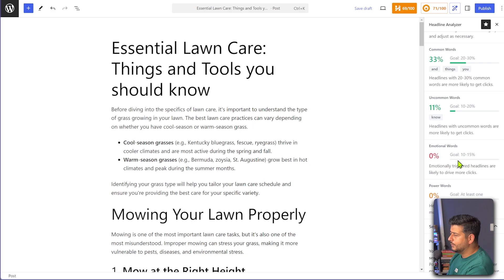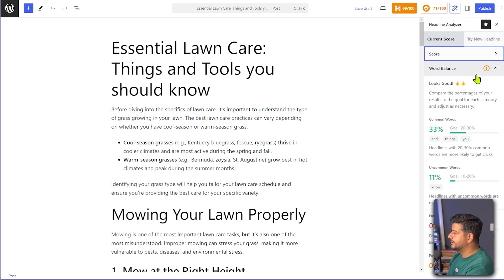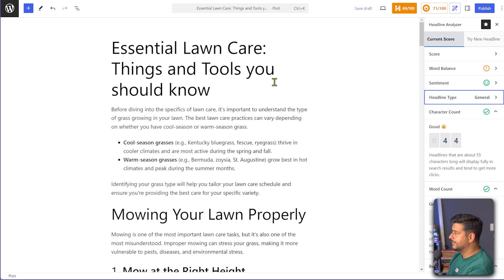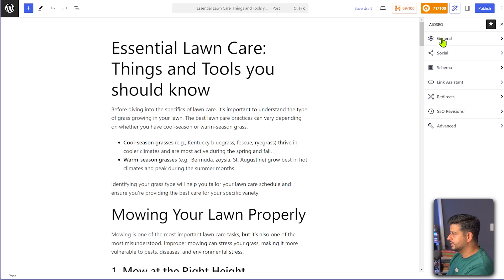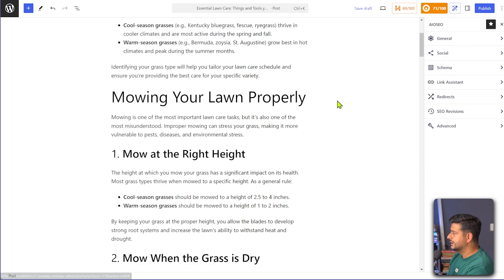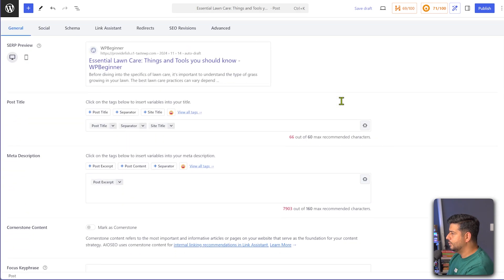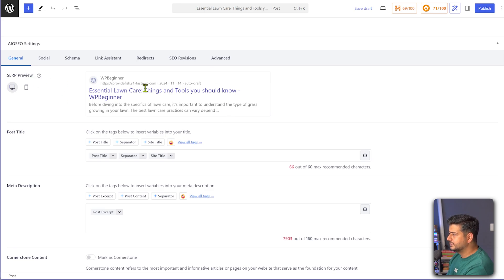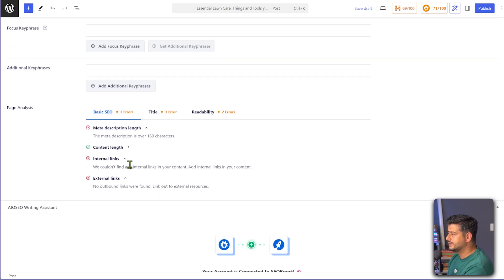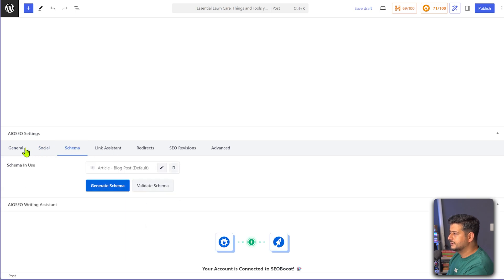So you can see all the recommendations, and if you change headlines around, you can see different headlines being ranked — it keeps a history of everything you try. The next is the content optimizations. You can see the general optimization, social sharing, schemas, and more. The better way to optimize is scrolling down to the end of the page where you'll see the SERP preview, post title, description, focus keyword, additional key phrases, page analysis, social media optimization, schema, link assistant, and all those good features.